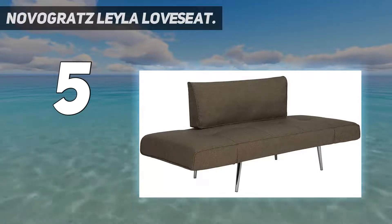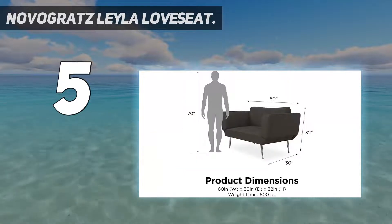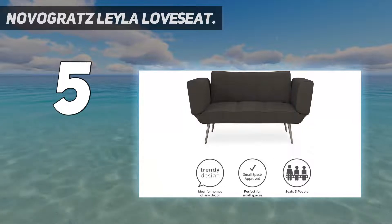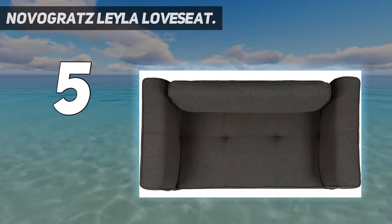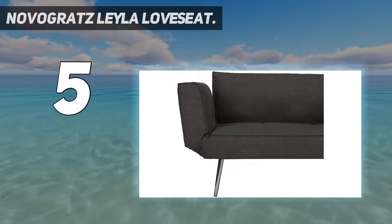Starting at number 5: the Novogratz Layla Love Seat. Measuring 56 inches wide by 30 inches high and 32 inches deep, this multifunctional love seat offers seating for two with easily adjustable sides for lounging. When the armrests are in the sleeper position, the width becomes approximately 76 inches and the sleeper can hold 400 pounds.